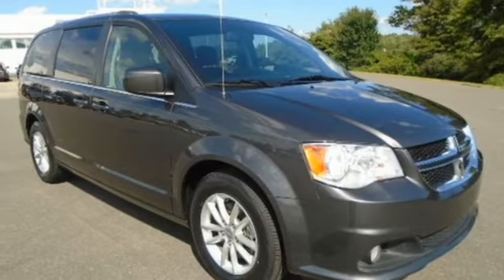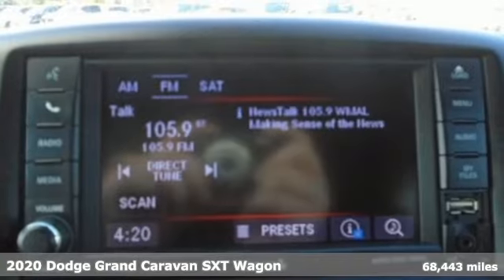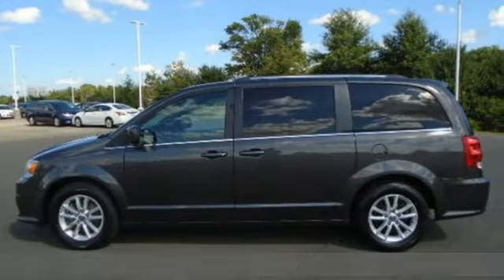It's a 2020 Dodge Grand Caravan. Versatile, smart, and full of surprises, this Grand Caravan is the perfect get-it-done machine for any family.